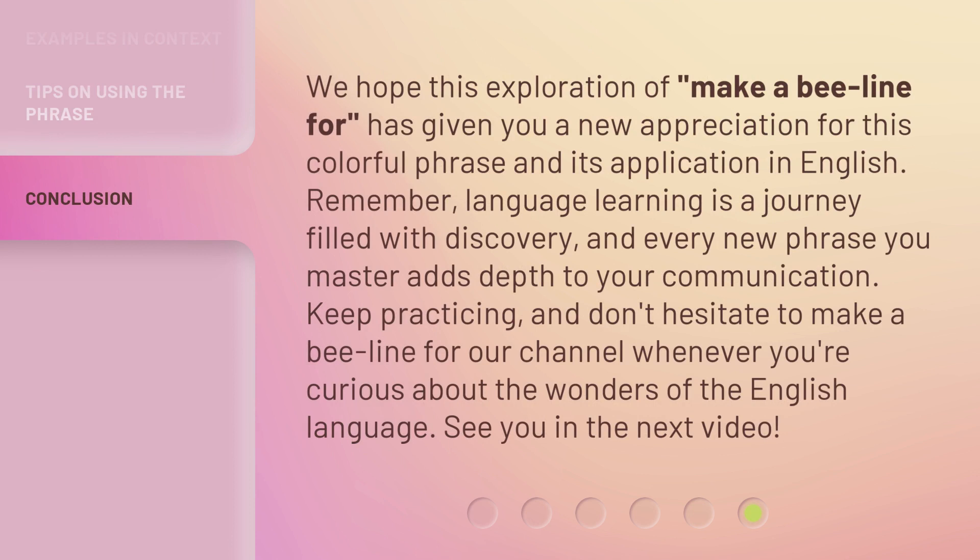We hope this exploration of 'make a beeline for' has given you a new appreciation for this colorful phrase and its application in English. Remember, language learning is a journey filled with discovery, and every new phrase you master adds depth to your communication. Keep practicing, and don't hesitate to make a beeline for our channel whenever you're curious about the wonders of the English language. See you in the next video.